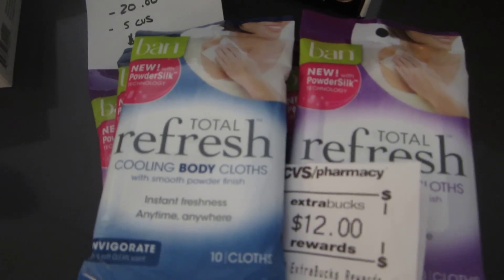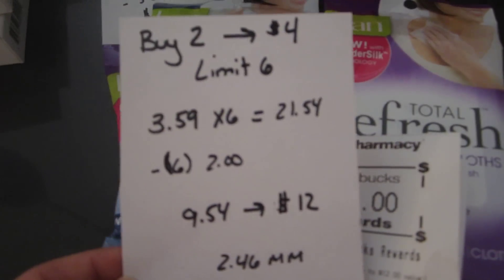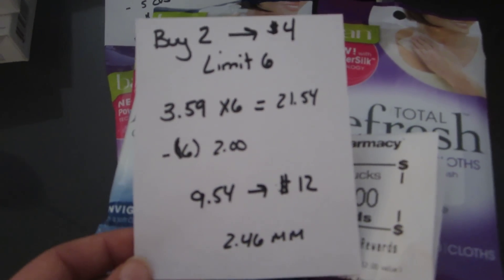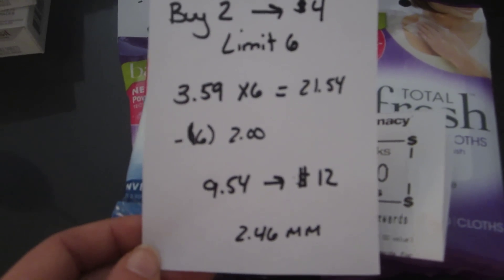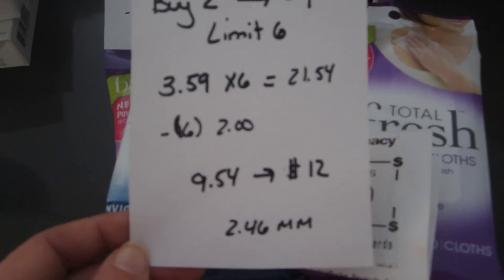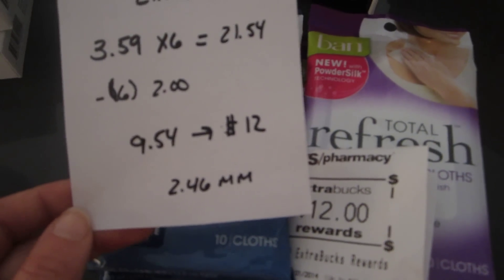The Ban cooling body cloths: when you buy two, you get a $4 extra buck back, with a limit of six. They were $3.59 at my store, so I purchased six of them — that's $21.54. In today's paper there were $2 manufacturer coupons, so I used six of those. I paid $9.54 and got back $12.